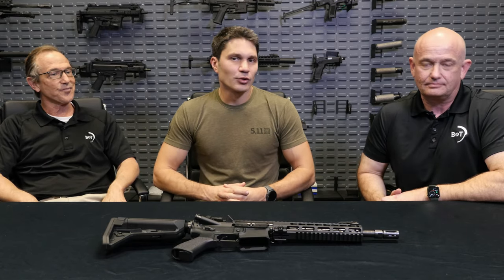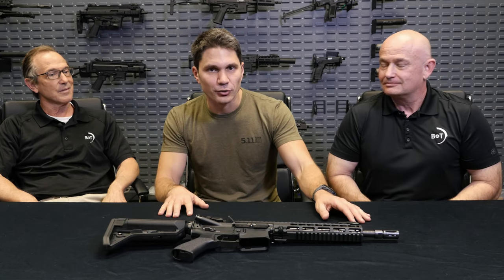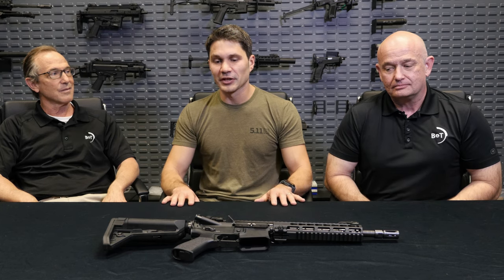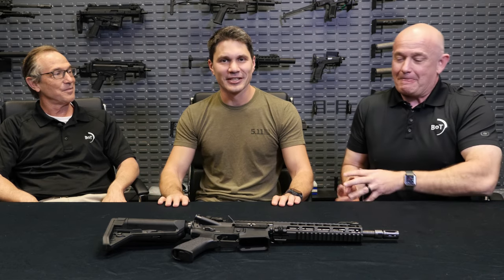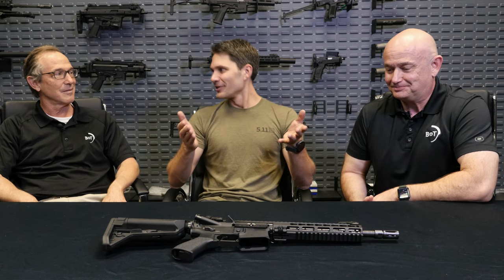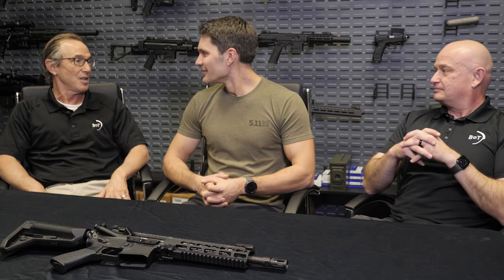Hey everyone, James Reeves with TFB TV. You're watching TFB TV Gun Fest 2021 — your coverage for all your favorite manufacturers' new products for 2021. I'm here at BNT USA with John and Mike. John and I go way back with BNT, Mike and I are new friends, and we're here to talk about something exciting. I'm going to let John take it away.